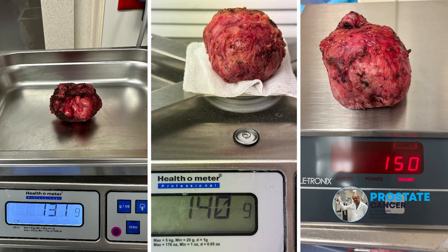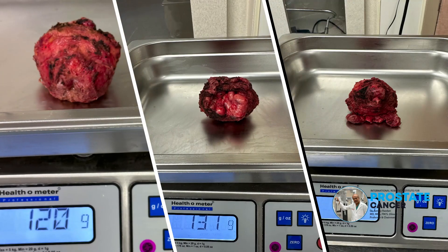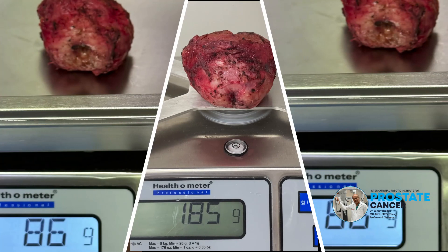It's the challenging prostates over 100 grams which at times become a predicament for the average urologist. Even a urologist who has done about a couple of thousand cases may not feel comfortable doing such large prostates robotically for prostate cancer. And if they do attempt that, the outcomes tend to be suboptimal, the duration of the surgery tends to be extended, and the blood loss may be significantly increased.